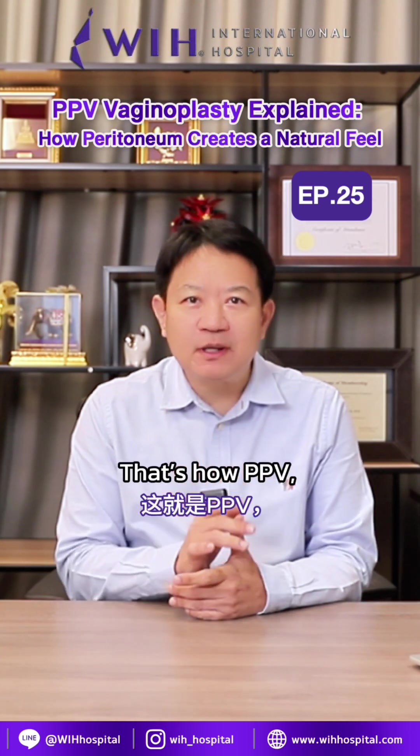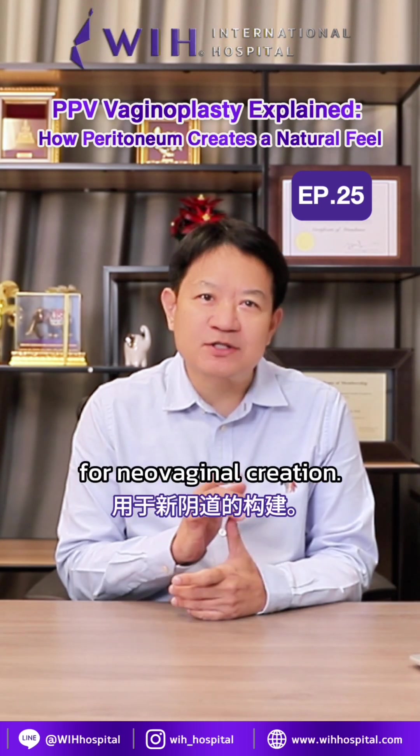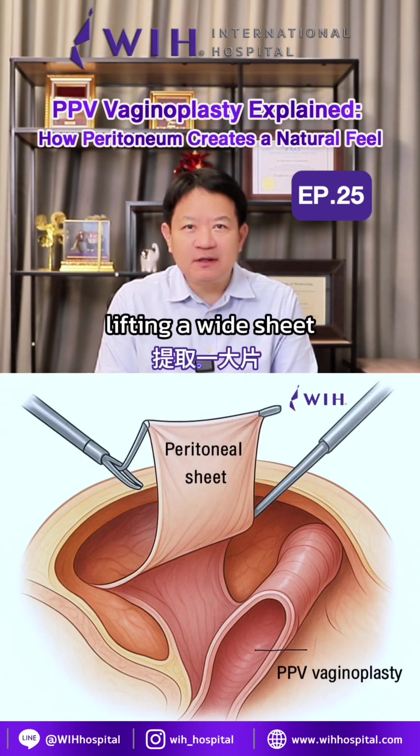Later on, surgeons adapted the technique and applied it in gender-affirming surgery for transgender women. That's how PPV, or peritoneum pull-through vaginoplasty, became an option for neovaginal creation.